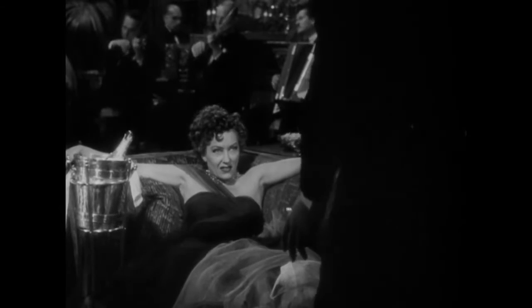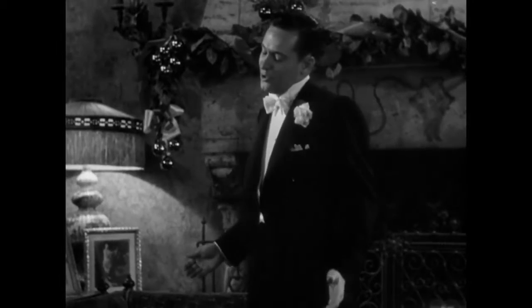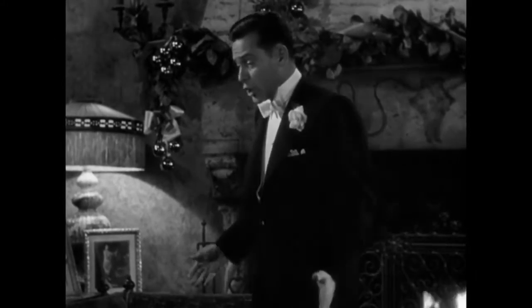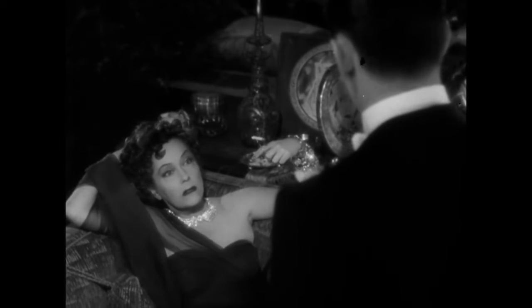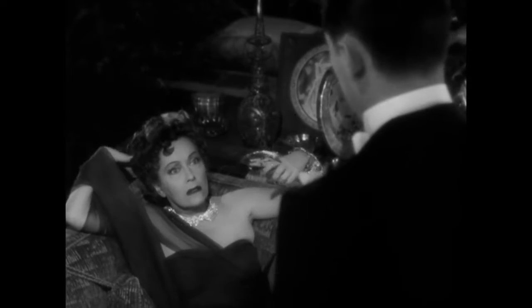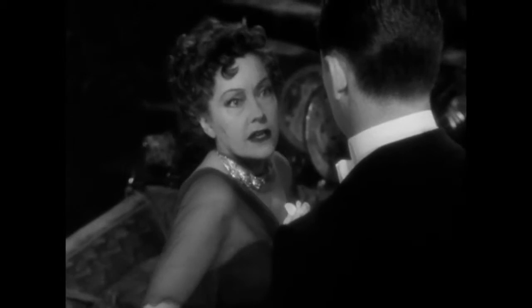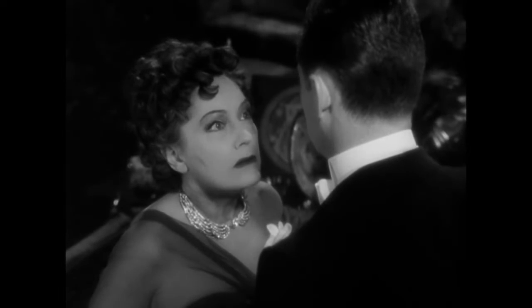The first one I want to talk about is Sunset Boulevard. This movie captures the film noir feel so well. The way it uses lighting and shadow to create emotion is just so well done. You really get this sense of the Gloria Swanson character going crazy, and how it uses spotlights and this idea of fame — and how she's lost it — it's just so well done.